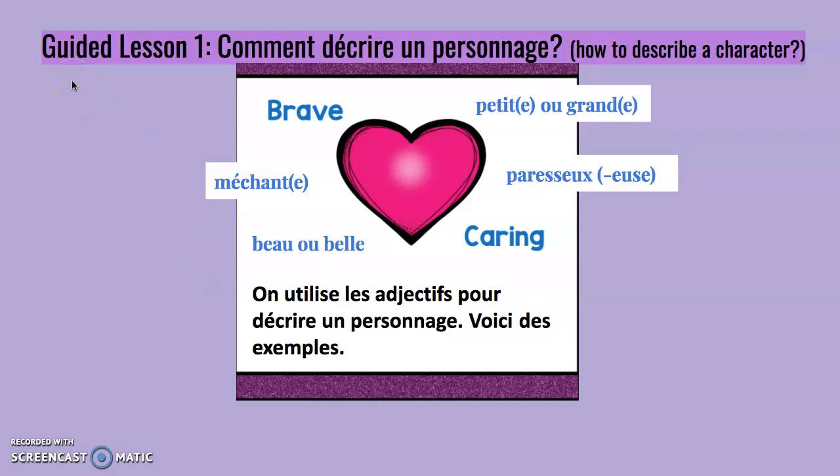Guided lesson number one. Comment décrire un personnage? How to describe a character? On utilise les adjectifs pour décrire un personnage. Voici des exemples: brave, méchant ou méchanteux si tu es une fille, beau ou belle, caring en anglais parce que je n'ai pas trouvé le mot en français. Prends soin.